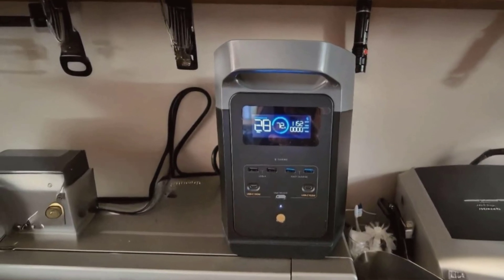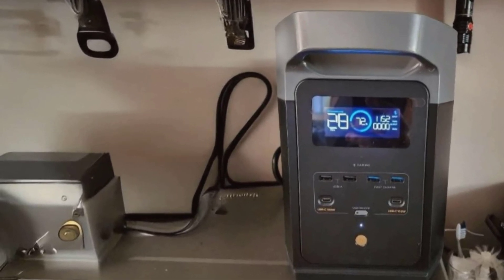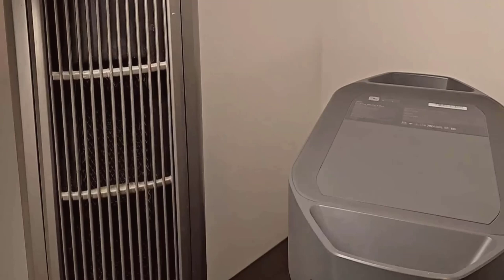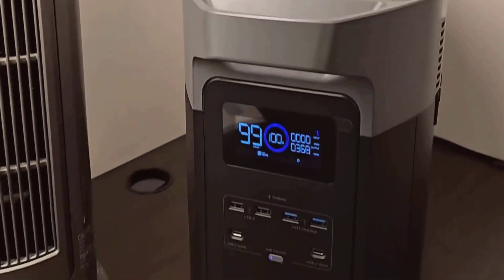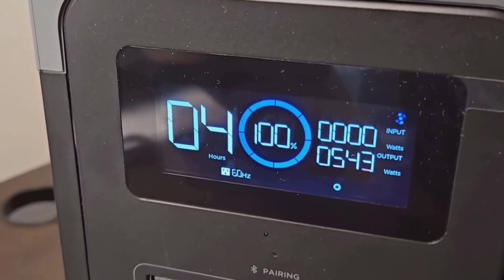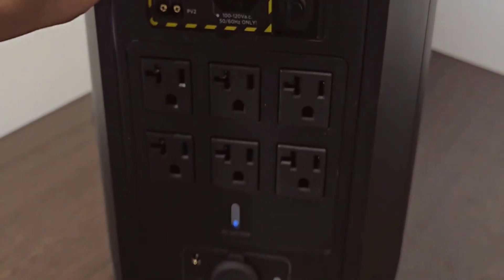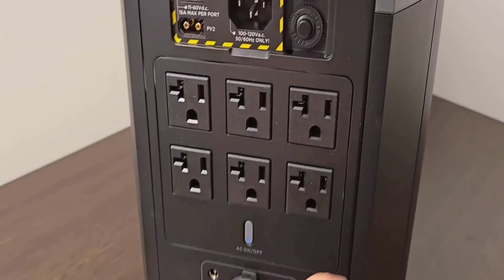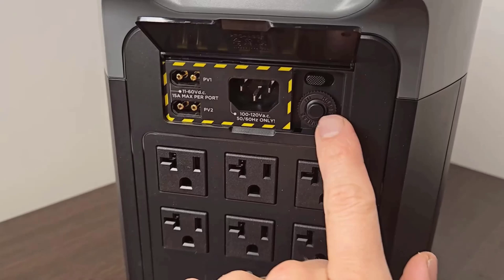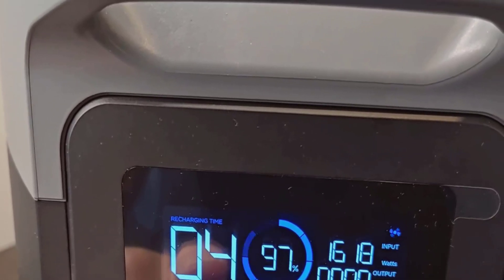On the flip side, there's the point about runtime. The device gives you about 43 minutes of runtime, which is somewhat limiting, particularly if you're far from a power source and can't recharge immediately. It's something to definitely consider if you're planning on using it in more remote locations or for longer periods. While the solar charging option does mitigate this issue when there's adequate sunlight, you still have to plan around it a bit.